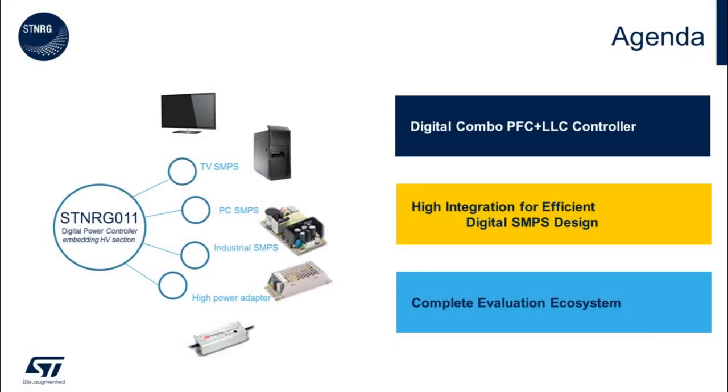Today we're going to split our discussion into three key areas. First, we will briefly discuss the high-level features of the ST NRG011 digital combination PFC and LLC controller. Second, I will review the integrated features of the ST NRG011 that make it an excellent choice in high-efficiency power supplies. And finally, we will review the complete evaluation and prototype being ecosystems available from ST Microelectronics.